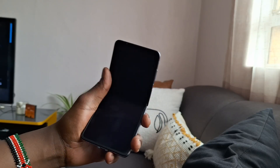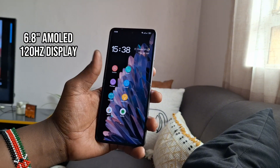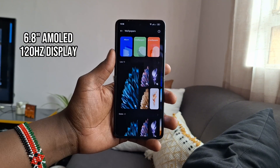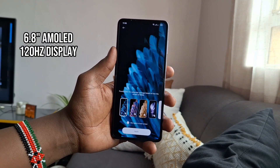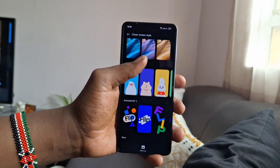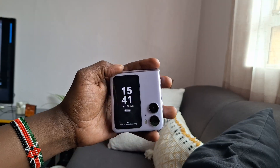But when you unfold it, you're greeted by a massive 6.8-inch AMOLED display with a 120Hz refresh rate. Absolutely refreshing — get it? It's so sharp and vibrant and it's perfect for watching content. I'm really impressed with the build quality of the Find N2 Flip. It feels really solid and well made.